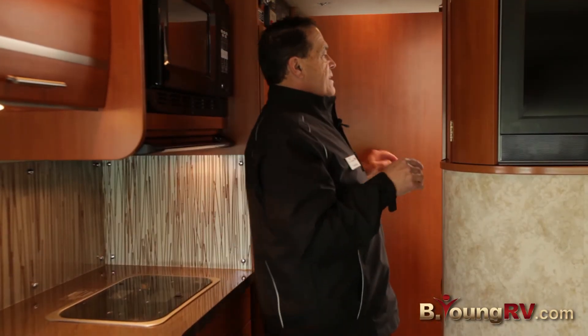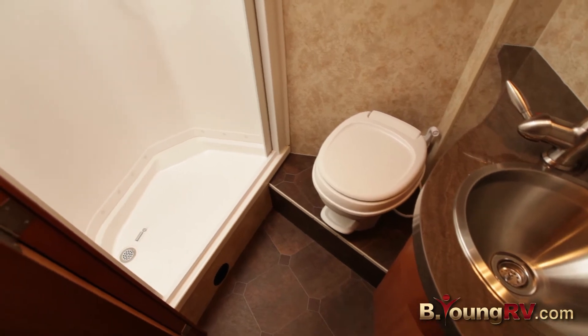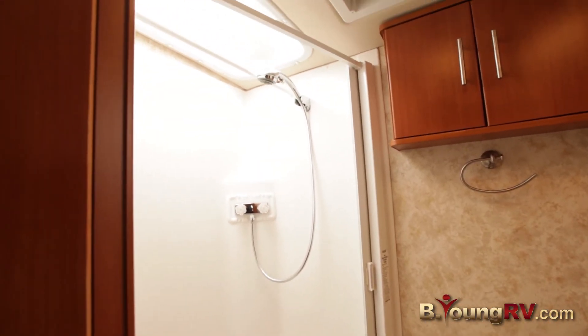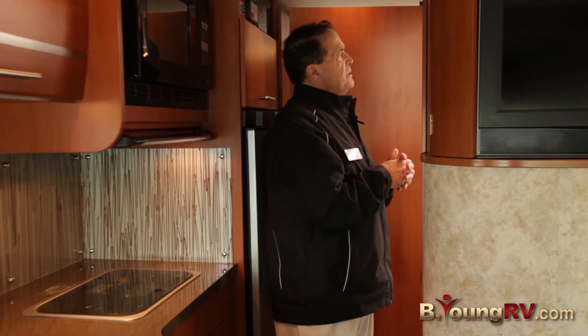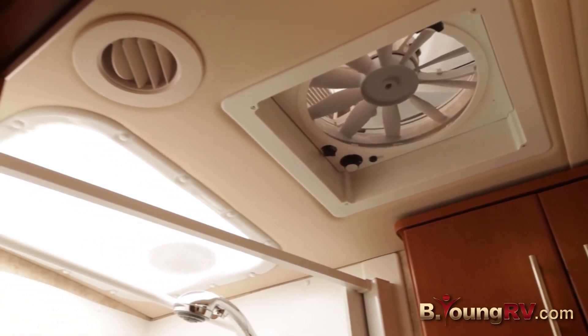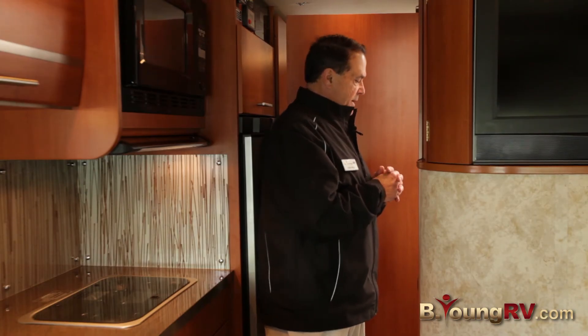Inside here we have a nice bathroom — a large toilet area, a sink. The shower is ample in size with a full screen on it, which really makes it nice; it's not a vinyl curtain. You've got a high-speed fan in here, a skylight, and a nice light system in it.